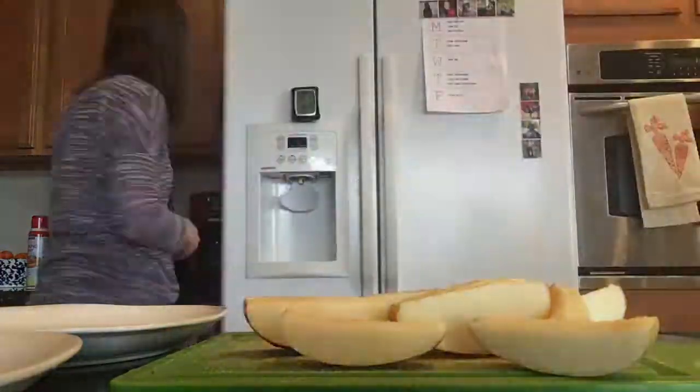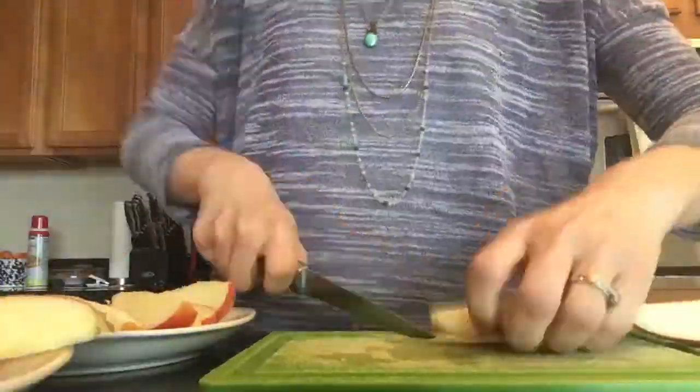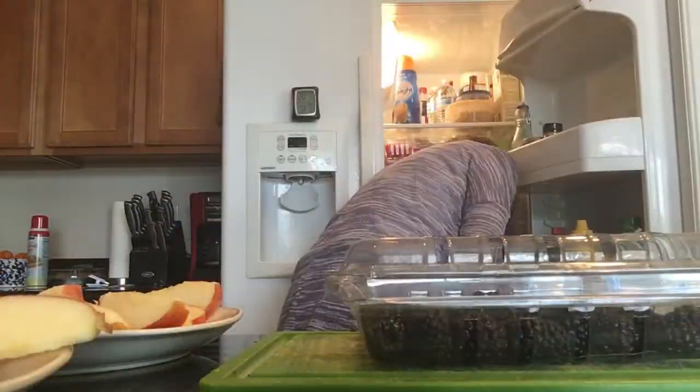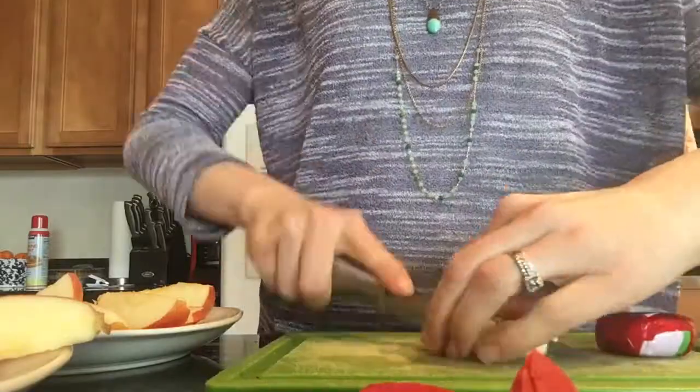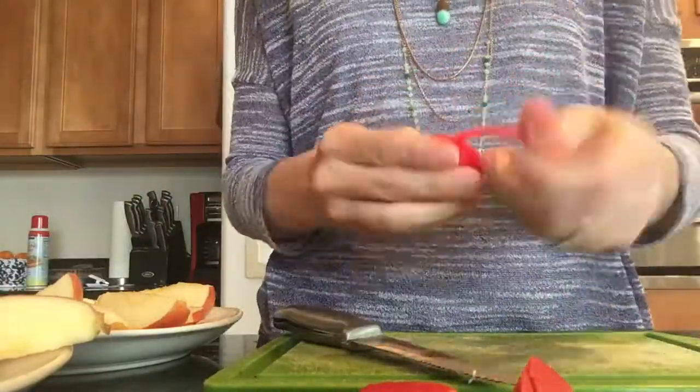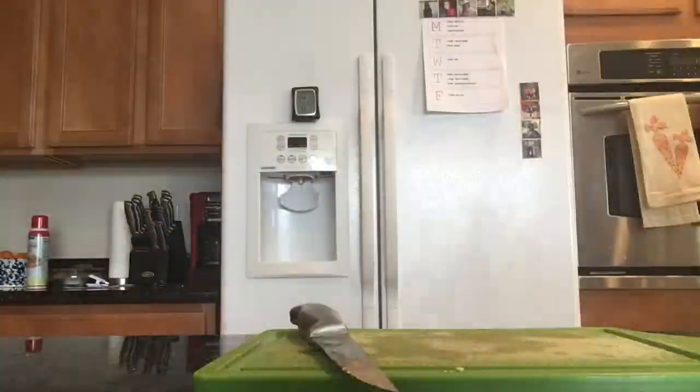It's snack time! And while the kids are eating their snacks, I do a little bit of cleaning in the kitchen from our morning dishes.